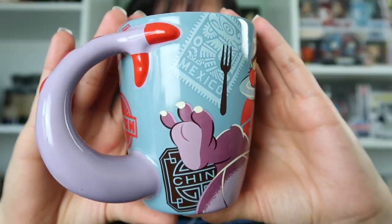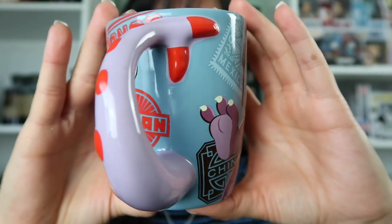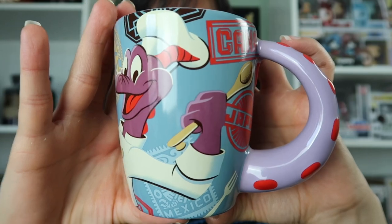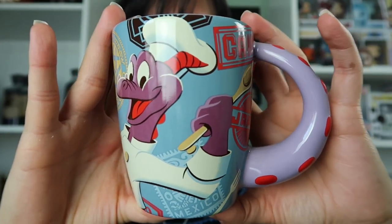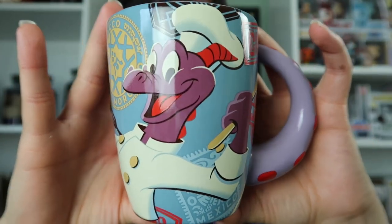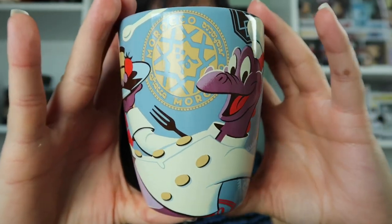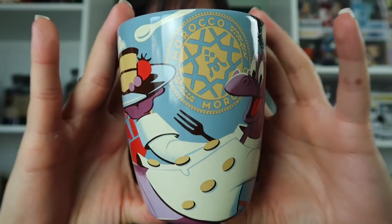The next mug I'm going to show you is from one of my favorite festivals — it's the Food and Wine Festival over at Epcot. This mug is from 2015 and I really love this mug; I love it so much that I never used it. I love Figment, and I think this is just such a cute mug. I love how his tail forms the mug handle.